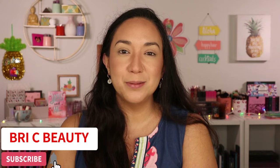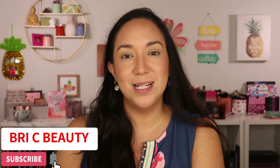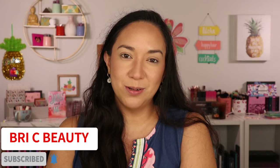But before we get into this video, if you're new here, hello and welcome. My name is Brie and I'm just a crazy lover of all things beauty and I like to post a lot of fun and colorful makeup content. I like to do a lot on indie makeup, so if that is what you're into, please hit that subscribe button and join this little family. But with that being said, let's get into this video.